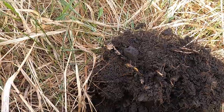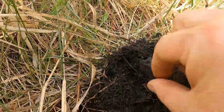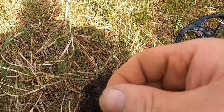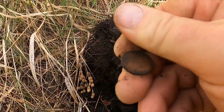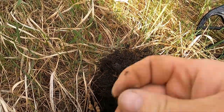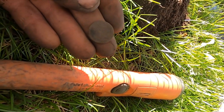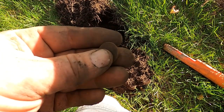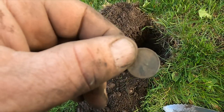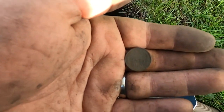I dug a 25-26 signal right by a really big apple tree in the middle of the woods and I see roundness — it's a wheatie! 1944, and that's in good shape. Then a 1938 wheatie — look at that! I closed the hole, reswept it, there was another wheatie in there — 1947. And here's a 1910 penny, just a few feet from those others.